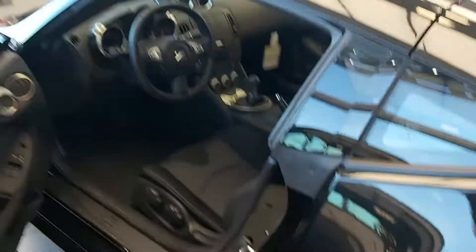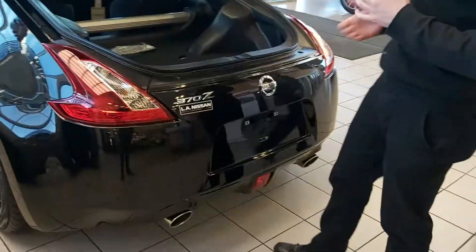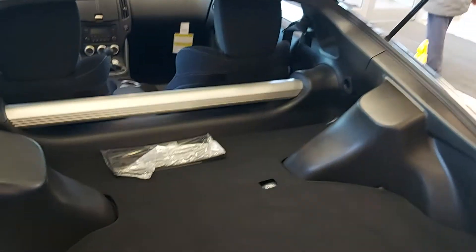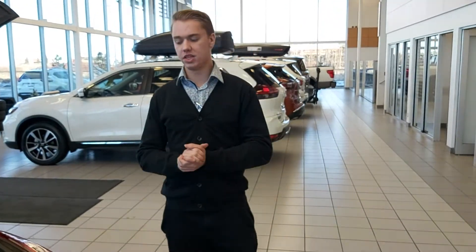Moving on into the trunk space here. For being a hard top, you still get a fair amount of trunk space for whatever you're throwing back here. You can't fit a hockey bag or even a small elephant, but you can definitely fit a couple of grocery bags or a bag of golf clubs.